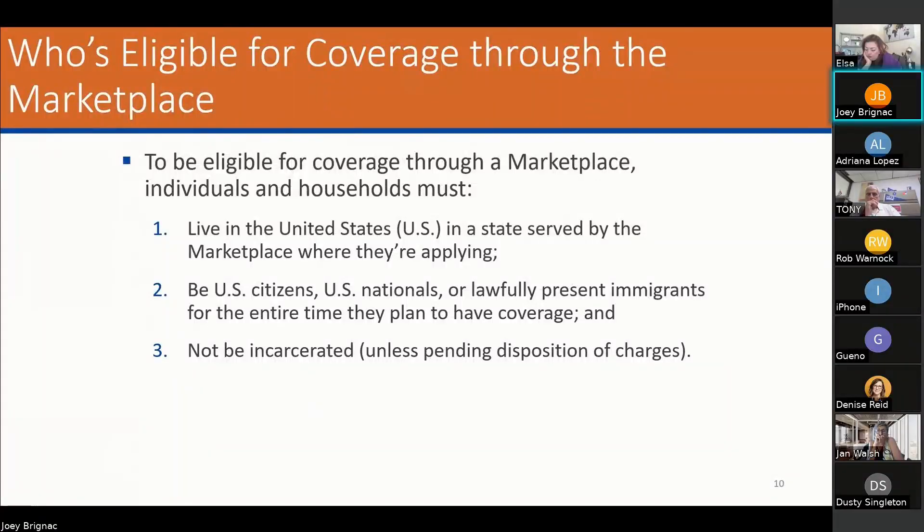Who's eligible for coverage through the marketplace? To be eligible, individuals and households must live in the US in a state served by the marketplace where they're applying — even in that specific zip code. They must be a US citizen, US national, or a lawfully present immigrant. Very important: lawfully present immigrants. They plan to have coverage and not be incarcerated. For lawfully present immigrants — if they have a green card, a US national representative card, or a TIN number, the tax identification number — the TIN can get them coverage even if they don't have a Social Security number.